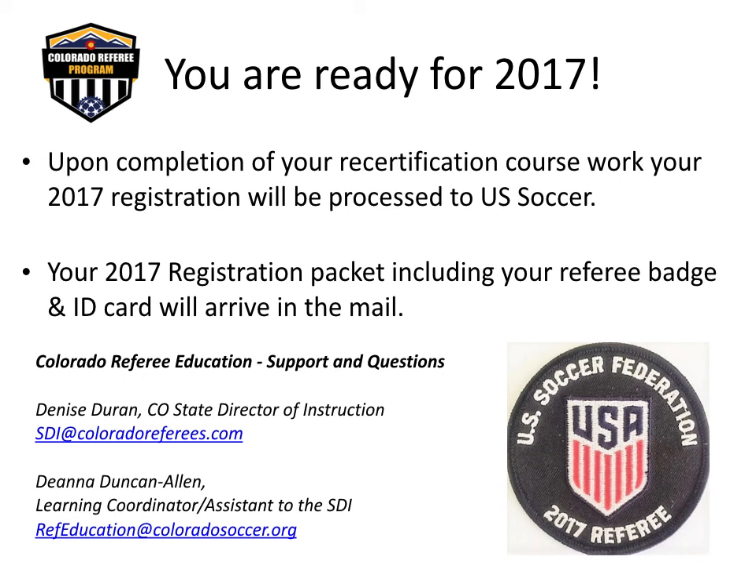Your registration packet, including your referee badge and U.S. Soccer identification card, will come to you in the mail directly from U.S. Soccer. Recertification is required annually, but don't forget that being a referee requires an open mind and continuous learning. Take part in referee continuing education opportunities — offered online, in classrooms, and on the fields throughout the year. Just as the teams train in practice, referees must work hard, train, and prepare to be their best on game day as well. Complete your certification today to be ready for a great soccer year in 2017.